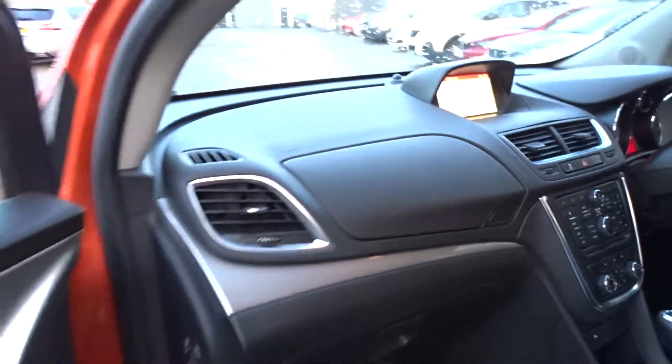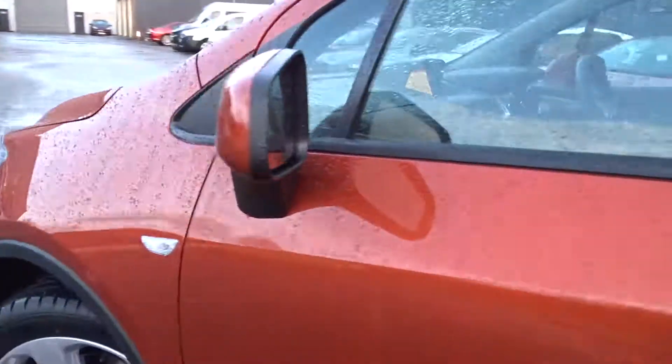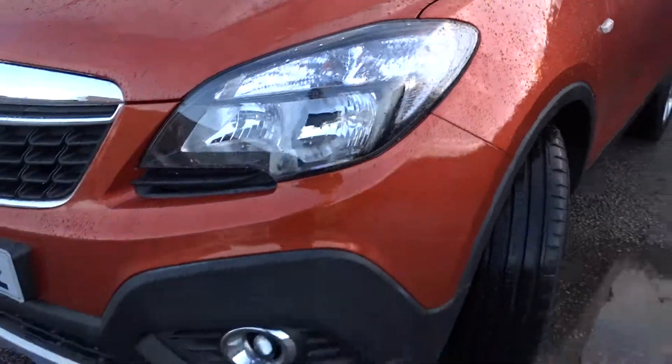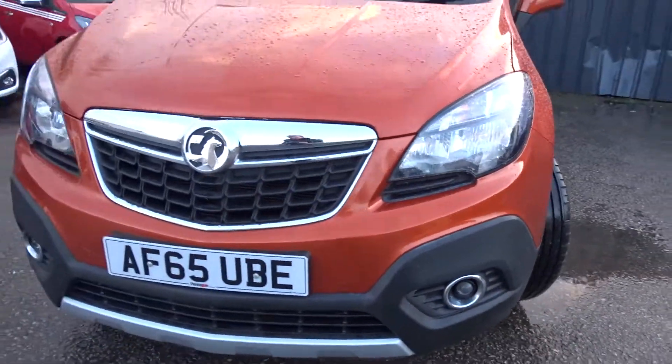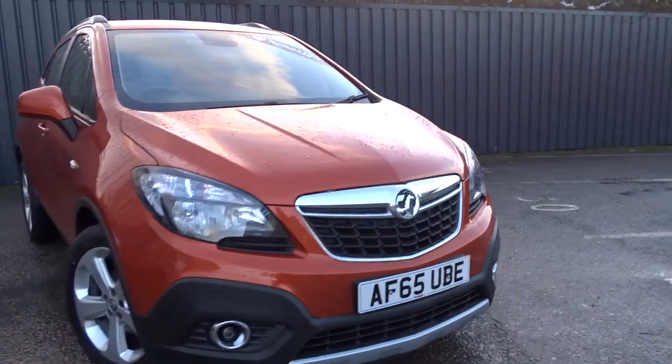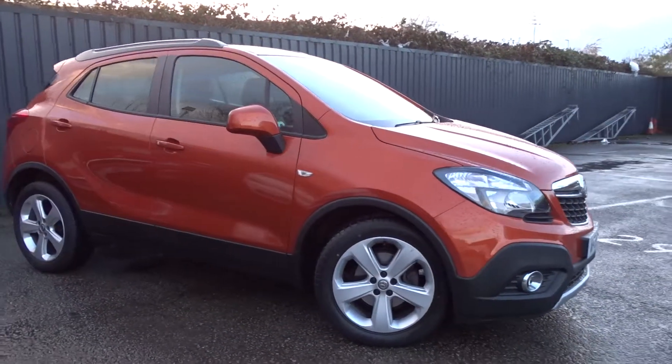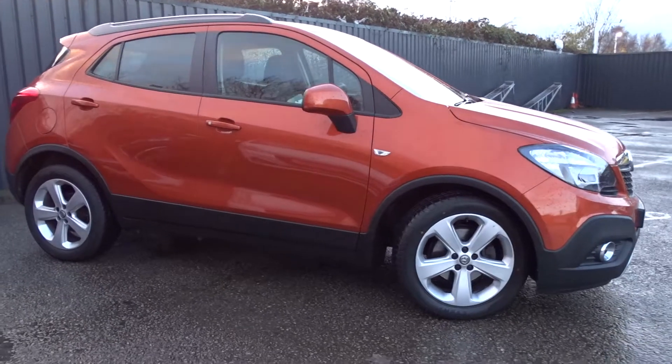Moving back outside to the front of the car, there are also integrated daytime running lamps and front fog lamps. The car is available today at Pentagon with a 12-month network quality warranty. For more information, please contact the sales team who would be more than happy to arrange a viewing or test drive at your convenience. Thank you for watching and hopefully see you soon at Pentagon.